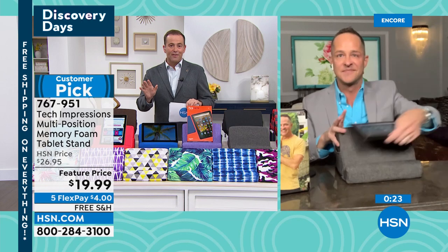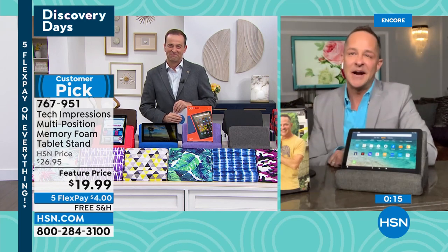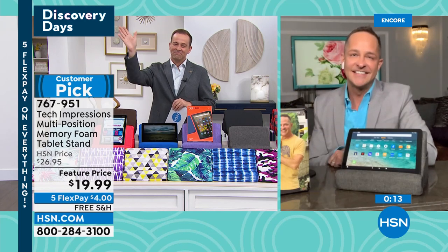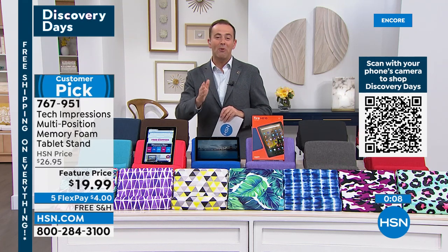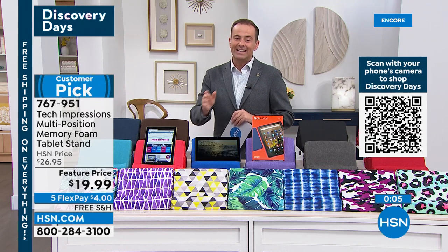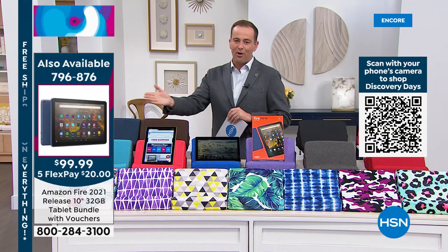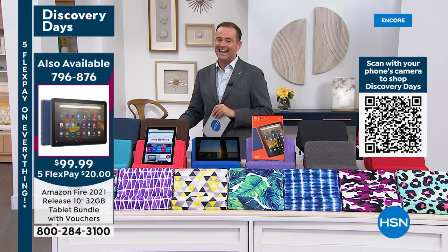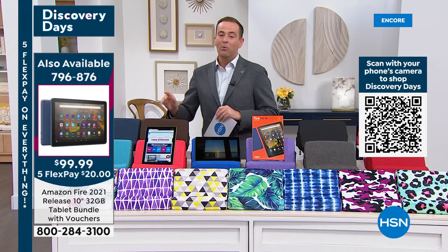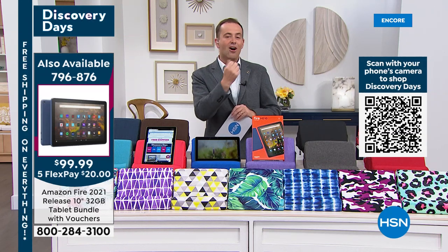Thank you for all your orders. All colors available with free shipping, under $20. Aaron, thanks for being here tonight — get some rest and we'll see you tomorrow. For those just tuning in: the Amazon Fire 10, newest version released six months ago, $319 retail value, $99.99 with free shipping and FlexPay. We've already sold out of one color — three left: olive, denim, and black.